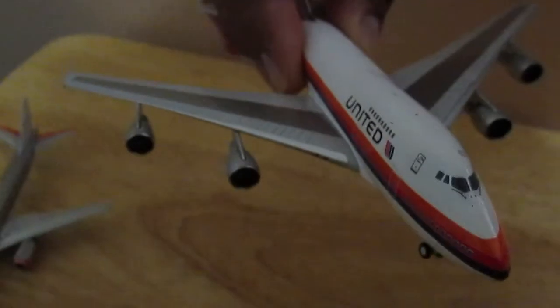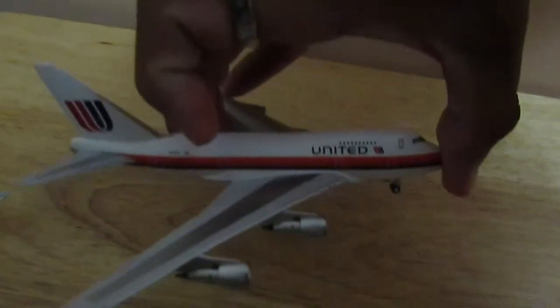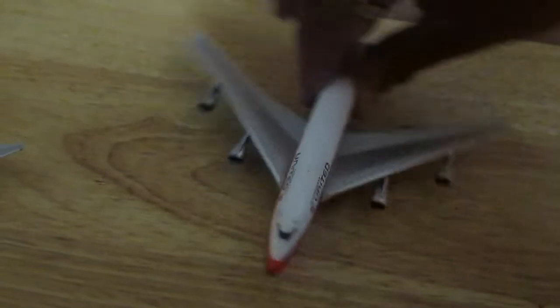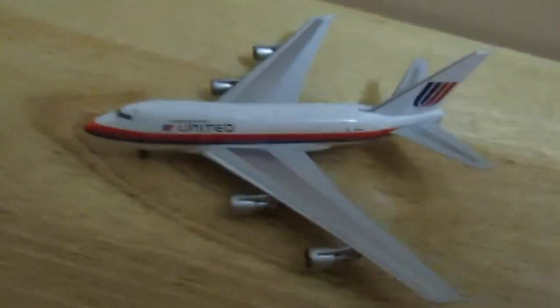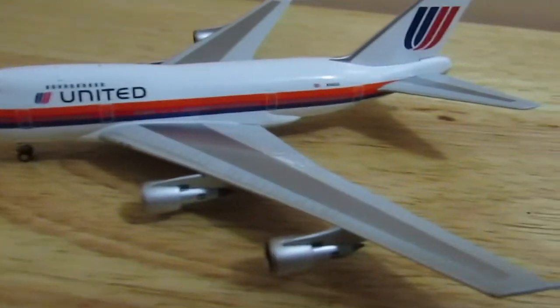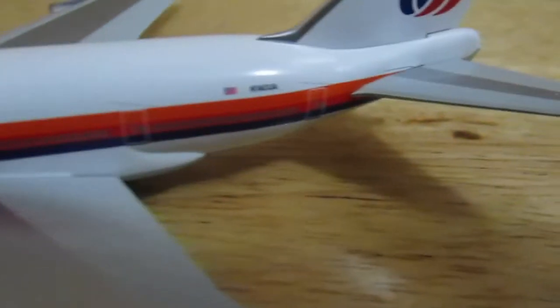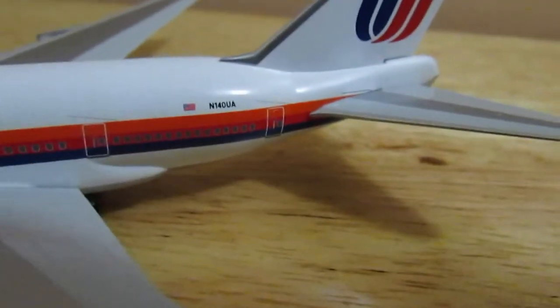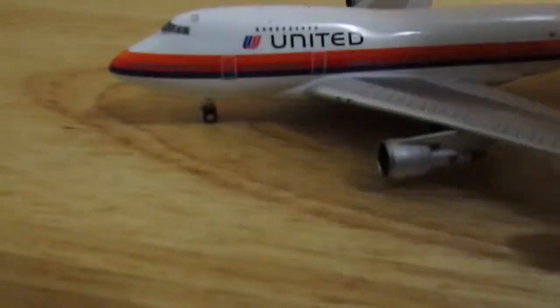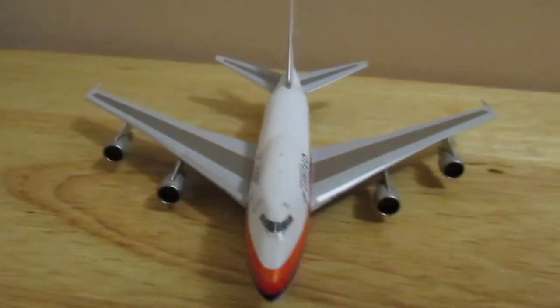Really nice. I actually was waiting for this one for a while. Since the mold came out, I was hoping we could get these models. And the Battleship Grey, which I already have — just amazing. Look at that. NG does a really good job on these models. The registration, the big United titles — look at that. Plain beautiful. It'll look really nice in my collection.